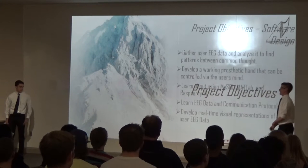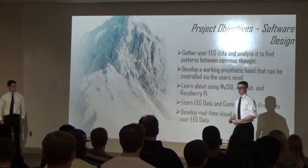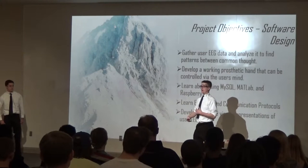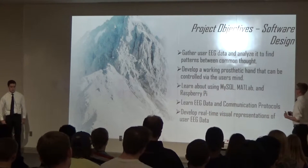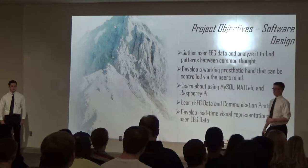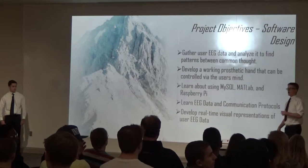My project objectives: I wanted to gather user EEG data and analyze it to find patterns between common thoughts. I was able to collect the data and see common patterns, but I wasn't able to use MATLAB to fully analyze it — I didn't have money for the $100 license fee. I did develop a working process to control the hand via the user's mind. I learned about using a MySQL database and Raspberry Pi — I wasn't familiar with Linux or Python before, so I learned a lot about implementing those. I also learned about EEG data and communication protocols, which was one of the biggest challenges — translating the Bluetooth data from bits into comprehensible information. Lastly, I developed a real-time visual EEG graph using a YEEG graph, which I can show at our board afterwards.